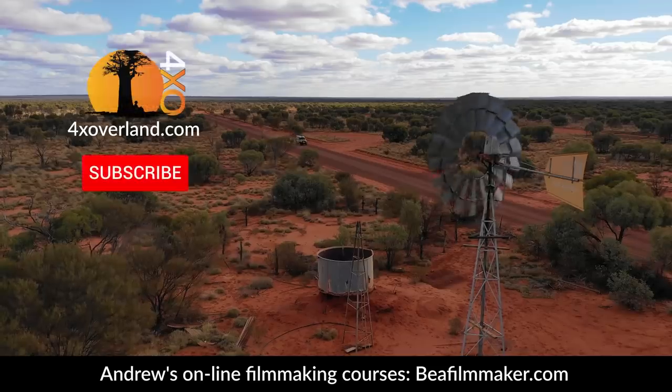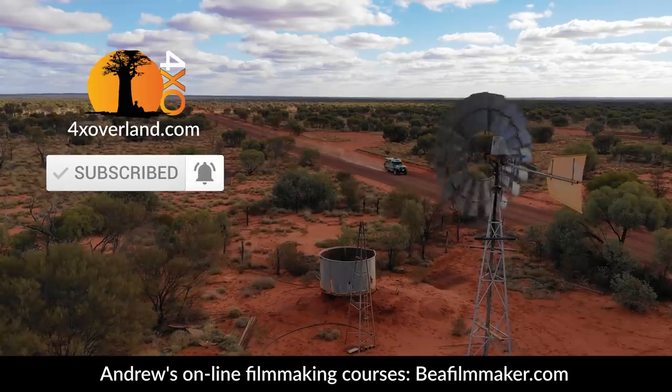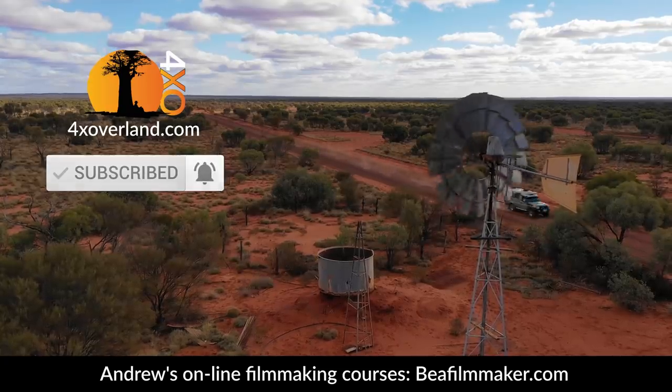That's our goal — not to drive the most difficult tracks or cross deserts like the Simpson. Keep watching, more to come. Thank you for watching. If you haven't already, subscribe and click the notifications bell so you don't miss our weekly videos.